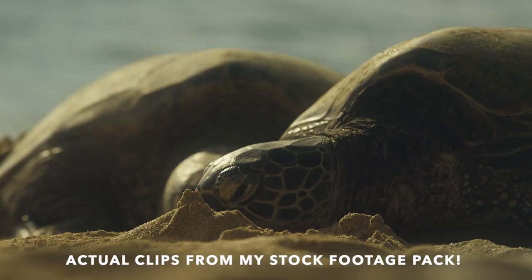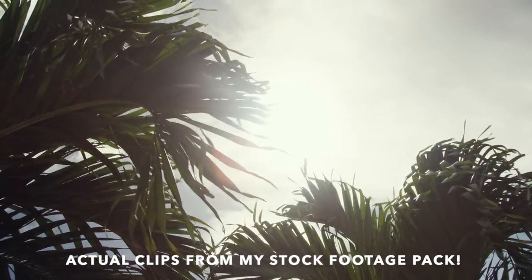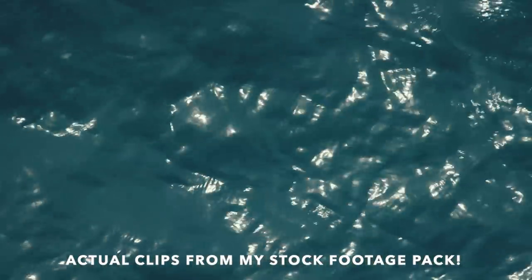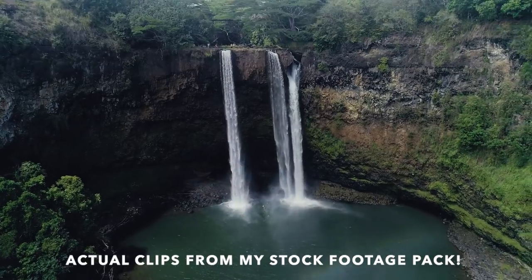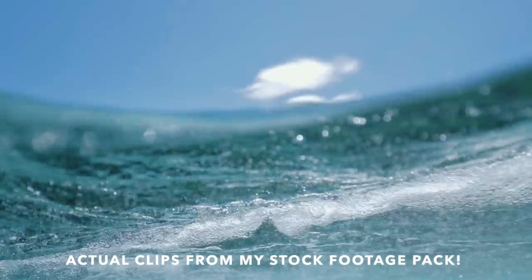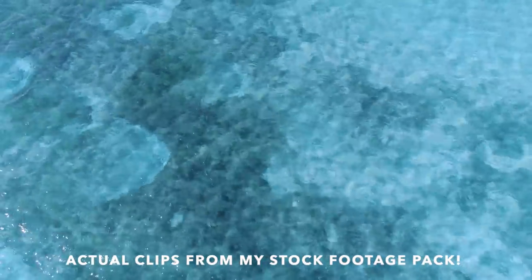Stock footage websites are so completely, grossly overpriced that it has always made it hard for independent filmmakers or people working on smaller projects and budgets to get the type of footage they need. So with that in mind, I've traveled to Hawaii, the Bahamas, and a lot of places, and over those couple years of traveling and always taking my camera I've compiled a ton of stock footage. It got me thinking — this stuff is just so overpriced, no one can afford it without a budget. So I wanted to present an affordable option for filmmakers looking for tropical footage.